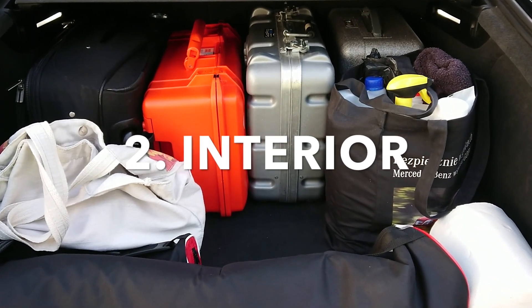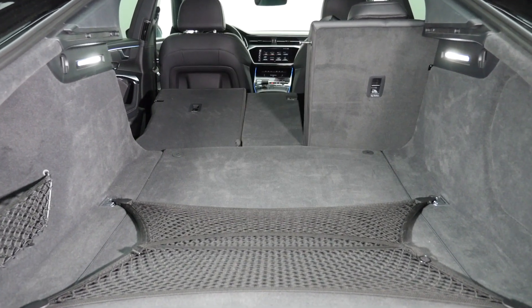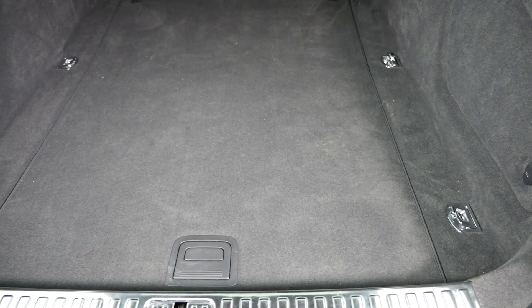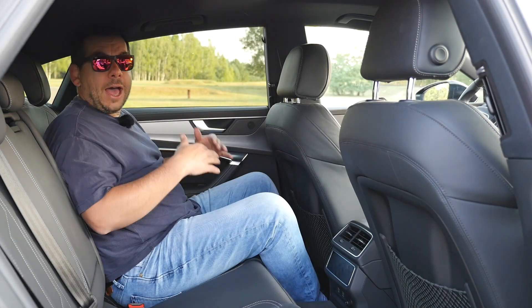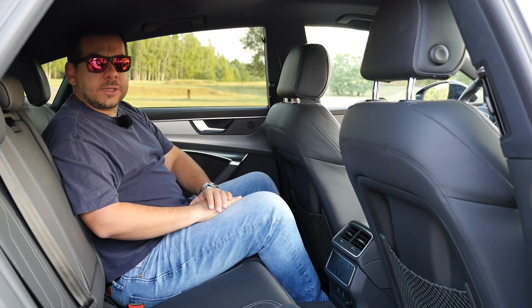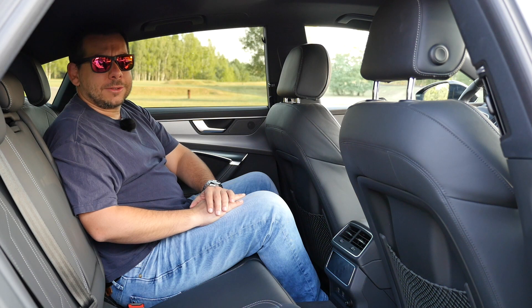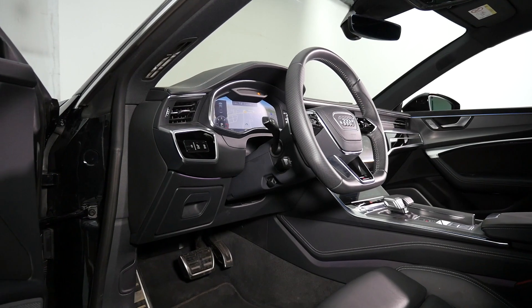Since changes on the outside are almost invisible, inside there is more or less the same amount of space as in the previous generation. At 535 liters, the boot is the same size, and thanks to the high-rising tailgate, access to the cargo space is very easy. Like an Audi A6, legroom is generous, though more cannot be said about headroom — for reference, I'm 175 centimeters tall. Also, there's not much space for feet under the front seat.